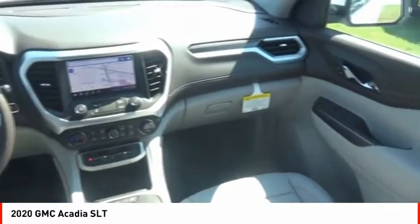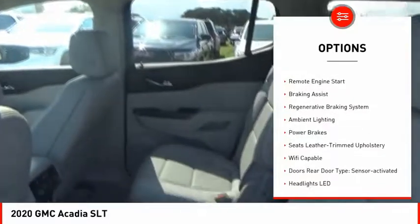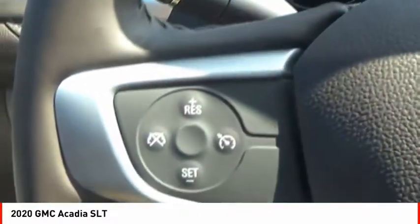Here are some of this vehicle's great options: power windows with safety reverse, roof rails, traction control, stability control, roll stability control, remote engine start, braking assist, regenerative braking system, ambient lighting, and power brakes.